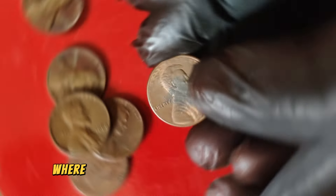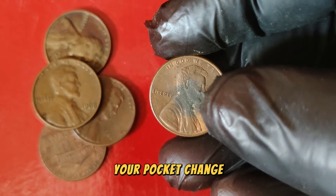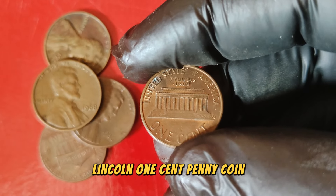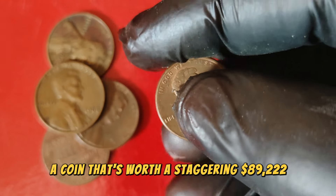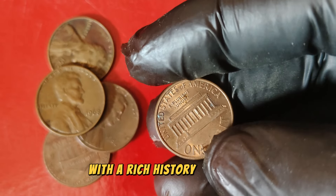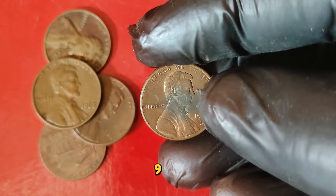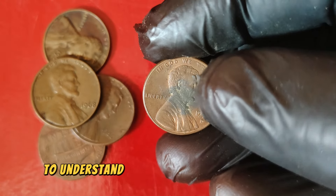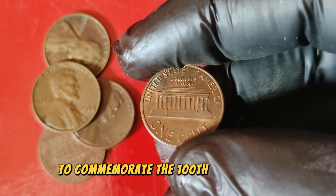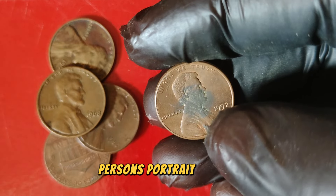Hey everyone! Welcome back to our channel where we dive deep into the world of rare and valuable coins. Today we have an exciting episode — we'll be exploring the 1992 D Lincoln one-cent penny coin, a coin that's worth a staggering $89,222 on the current market. The 1992 D Lincoln one-cent penny coin is a fascinating piece with a rich history, minted in Denver as part of the Lincoln cent series. The Lincoln cent was first introduced to commemorate the 100th anniversary of Abraham Lincoln's birth, designed by Victor David Brenner — the first American coin to feature a real person's portrait. In 1992, something extraordinary happened during the production of Lincoln cents: the United States Mint was transitioning from the regular reverse design featuring the Lincoln Memorial to a new design.